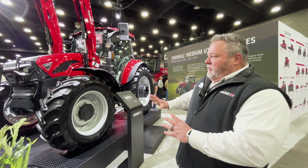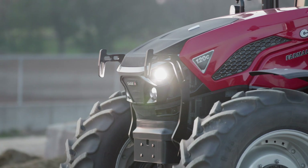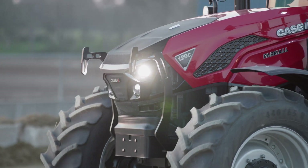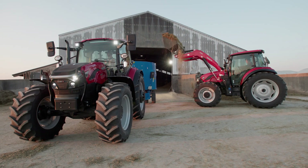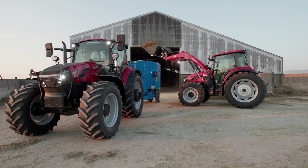Some of the upgrades that we've made to this machine include a heavier front axle, a heavier and completely redesigned front loader, and heavier lift capacity on the three-point.